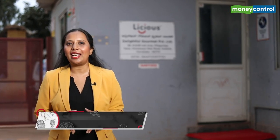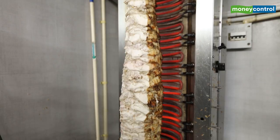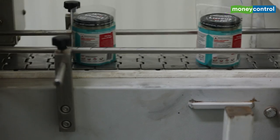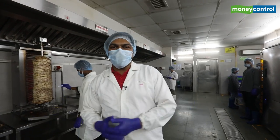We have now arrived at the Licious processing center in Hoskote. Altogether, Licious has five such plants across India. Today, Chiranjeev, who heads the supply chain for Licious, will take us on a tour inside the plant. Welcome to Licious!